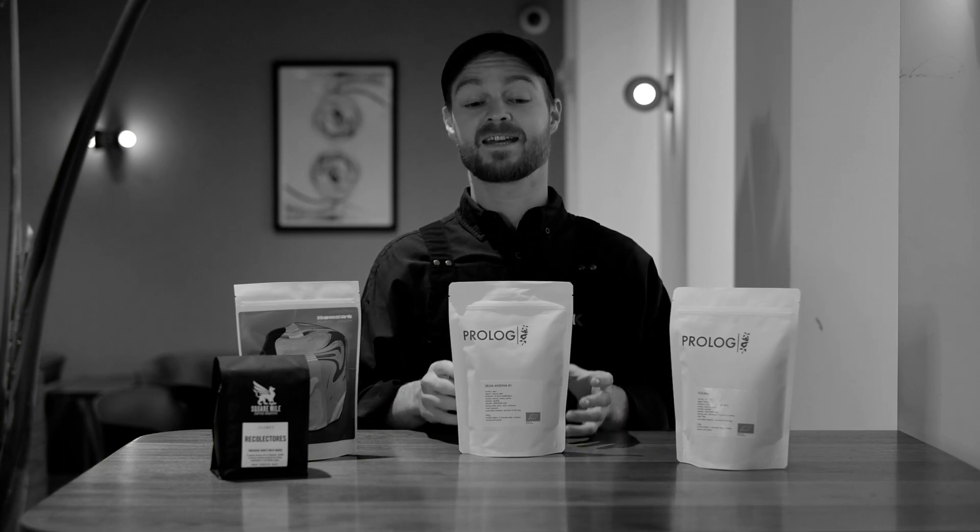I get a lot of juicy plum out of it, which I'm really really enjoying, and I'm actually brewing this as a French press at home and it's amazing.